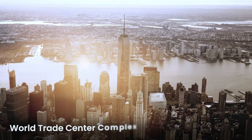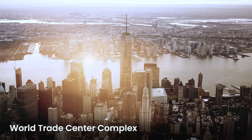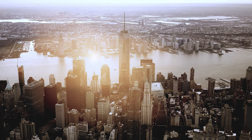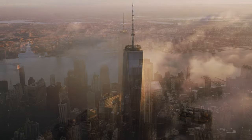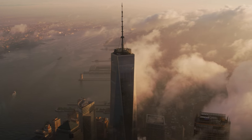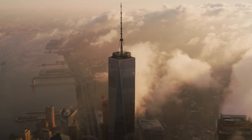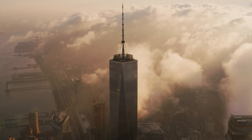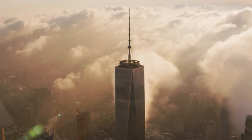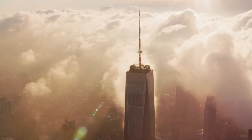The World Trade Center in New York City has been reborn since the tragic events of September 11, 2001, with landmarks and facilities that highlight architectural achievement, remembrance, and urban development. At its heart is One World Trade Center, also known as Freedom Tower. Soaring to a height of 1,776 feet — a nod to the year of America's independence — it's the tallest skyscraper in the Western Hemisphere. Its design sets a new standard for safety: the building has a sturdy concrete base to resist potential attacks, and its core, containing elevators and safety systems, is wrapped in thick concrete for extra security.